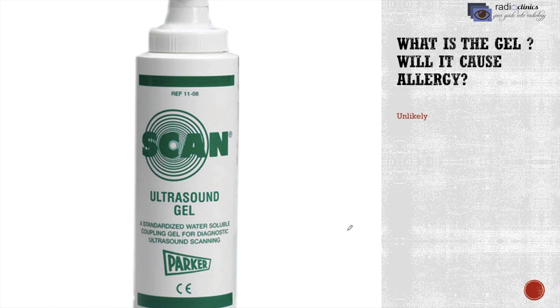What is the gel? Will it cause allergy? The gel is a water-based substance placed between the probe and your body. It helps in better visualization of inner structures by facilitating the transfer of sound from the probe to your body and back. It usually doesn't cause any allergies.